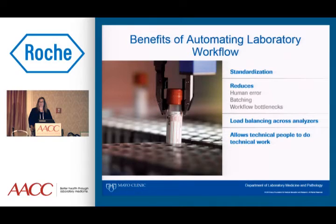Automation brings standardization to a process — it takes away variability. It reduces human error, reduces batching, and the workflow bottlenecks that can occur because of batching. In a chemistry, hematology, and immunoassay laboratory, automation also helps do load balancing across analyzers. Automation takes care of the tendency for techs to favor one analyzer over another. One of the really important aspects, in addition to standardization, is that automation allows technical people to do technical work — but the automation has to be done right.